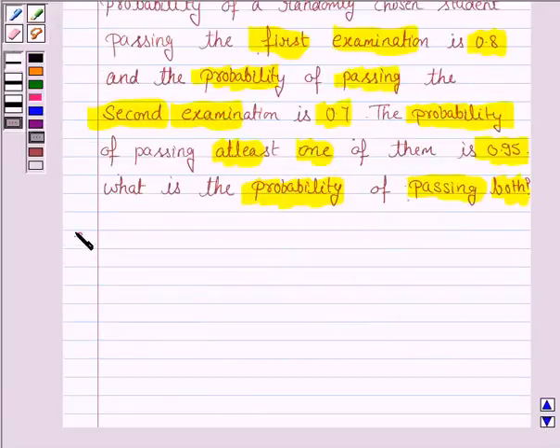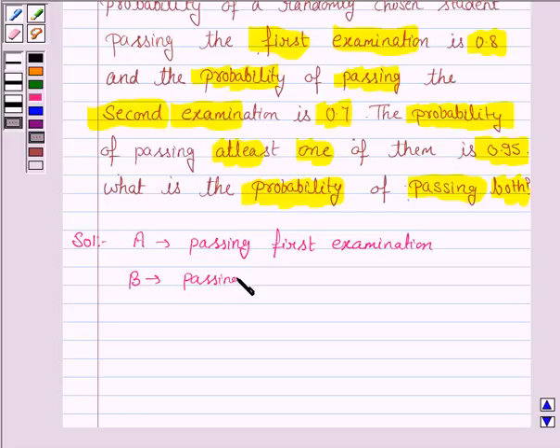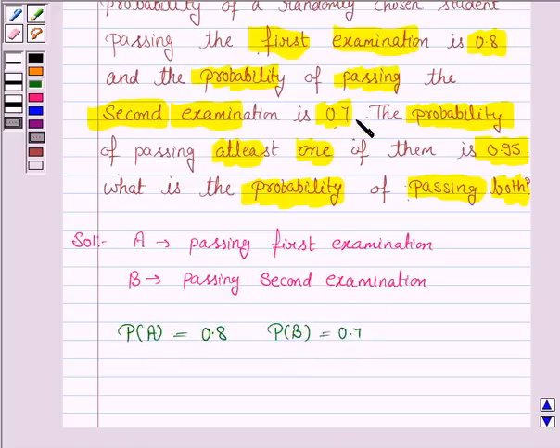Let us now move on to the solution. Let A be the event of passing the first examination and B be the event of passing the second examination. The probability that a randomly chosen student passes the first exam is 0.8, so probability of A is 0.8 and probability of B is 0.7. We are given that the probability of passing at least one of the two examinations is 0.95.